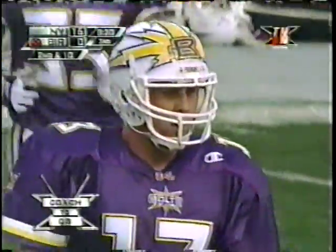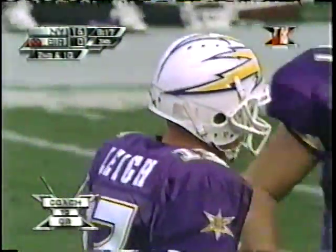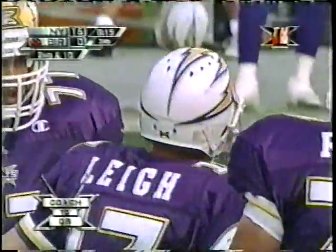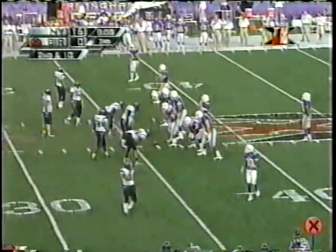Second and ten. Okay, let's go. Trey right, 34. Here we go. Trey right, 34 on one. Ready? Trey right, 34 on one. Just a simple run play to the right.